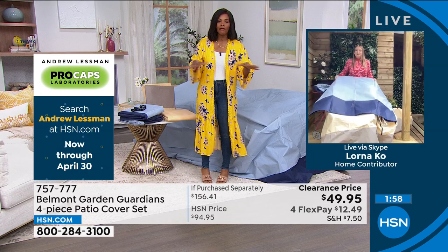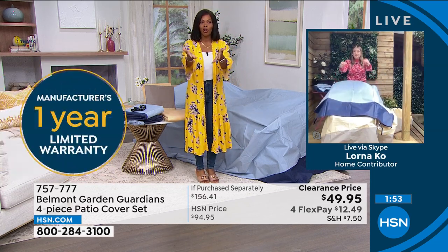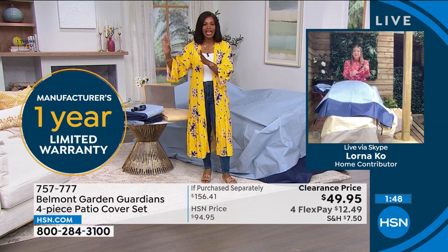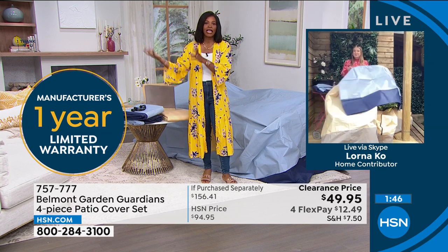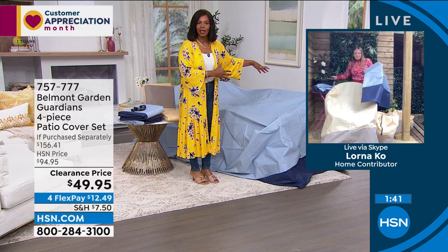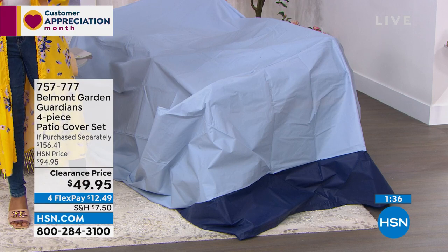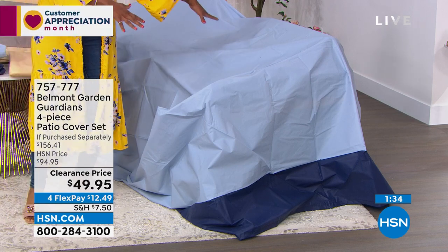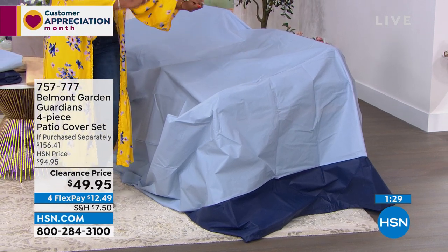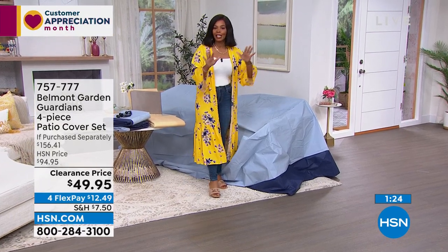If you don't have covers like these, when the season's over, all those cushions take up a closet, a storage shed, or your garage. If you have a way to cover them, you can leave them where they are — you already have space for your outdoor furniture, so just cover it and say 'see you when I'm ready to enjoy again.' When it's time, you literally just lift them off. It's as simple as that.